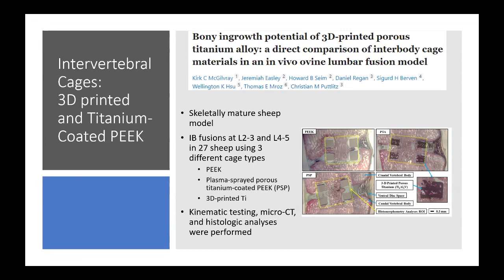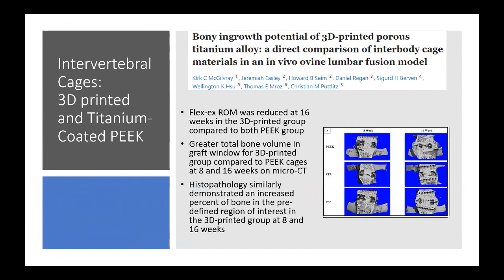The histologic analysis showed that flexion-extension range of motion was reduced at 16 weeks only in the 3D-printed group. The 3D-printed group had greater total bone volume in the graft window on micro CT at both 8 and 16 weeks, and histopathology similarly demonstrated an increased percent of bone in the region of interest at both time points. They concluded the 3D-printed group provided the best fusion results in the in-vivo model.